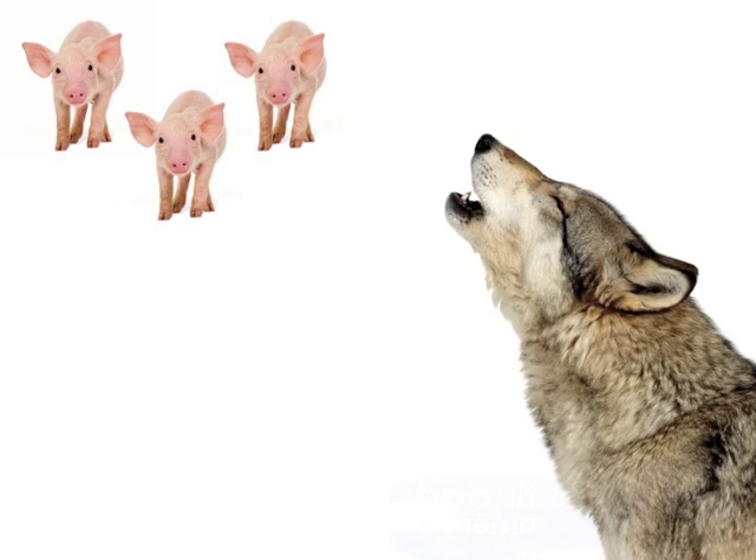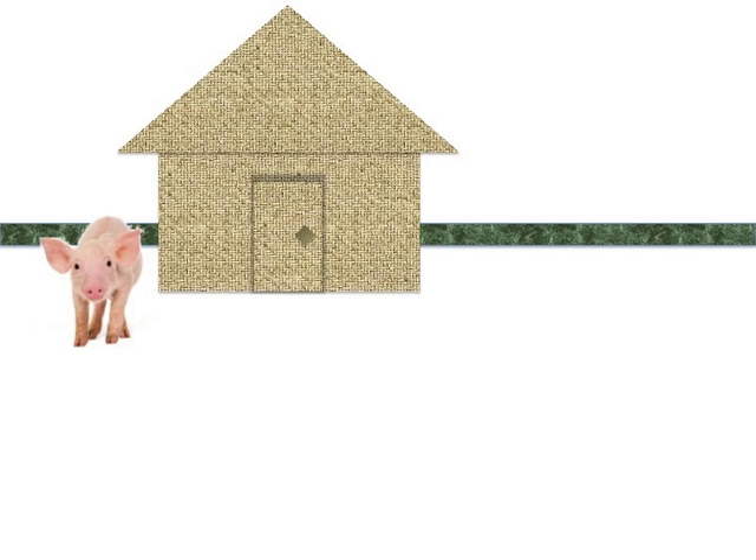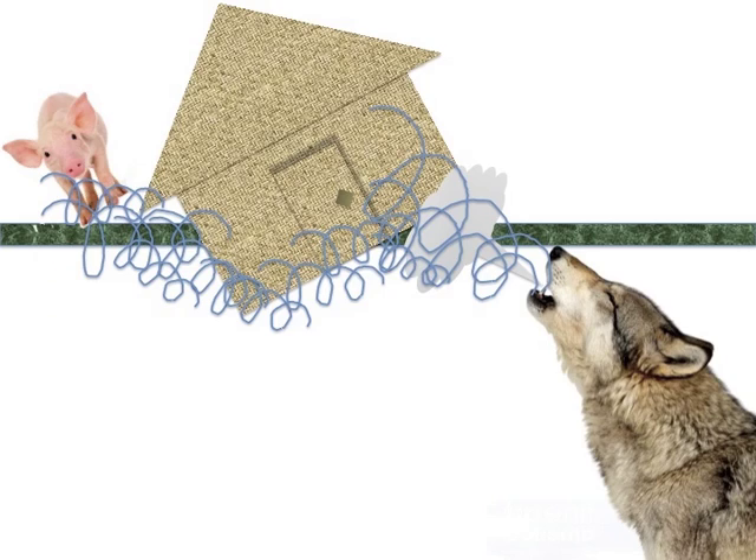Growing up, most of us heard the story of the three little pigs and the big bad wolf. The first pig builds his house out of straw, which the wolf huffs and puffs and blows away with ease. The first pig runs to the second pig's house for shelter.